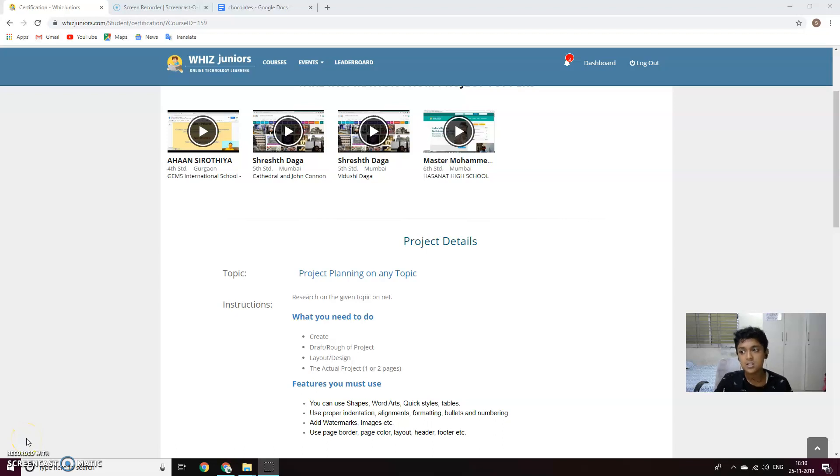Hi friends, I'm Sakit, studying in 6B. I'm studying in Presidency School, NLO.